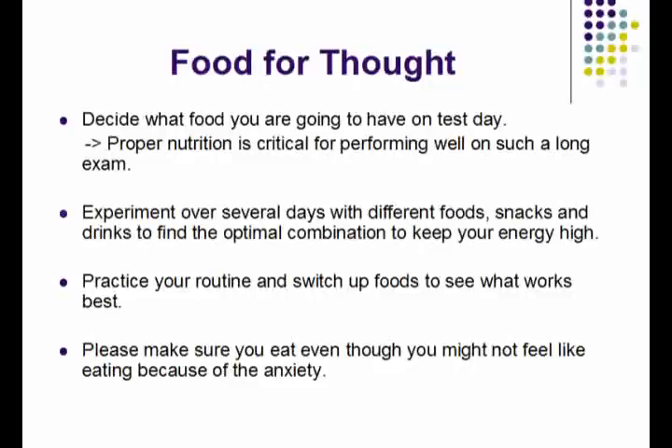with different foods, snacks, and drinks to find the optimal combinations to help keep your energy high throughout the test. In the last video I talked about practicing your routine to get it down the week beforehand, and food is another consideration. Try to eat the same foods at the same times in order to properly experiment and find what works for you. Even if you have butterflies and feel anxious, make sure you force yourself to have at least some food because you will need that energy to write the exam.